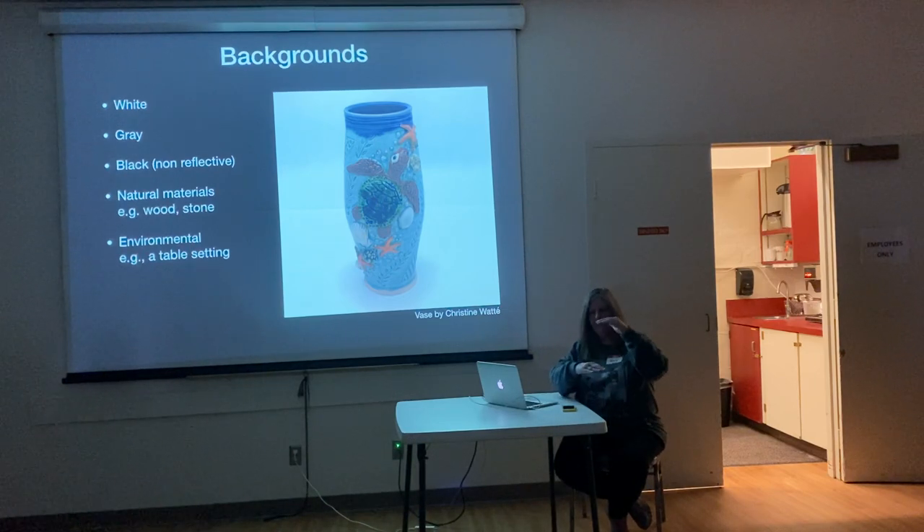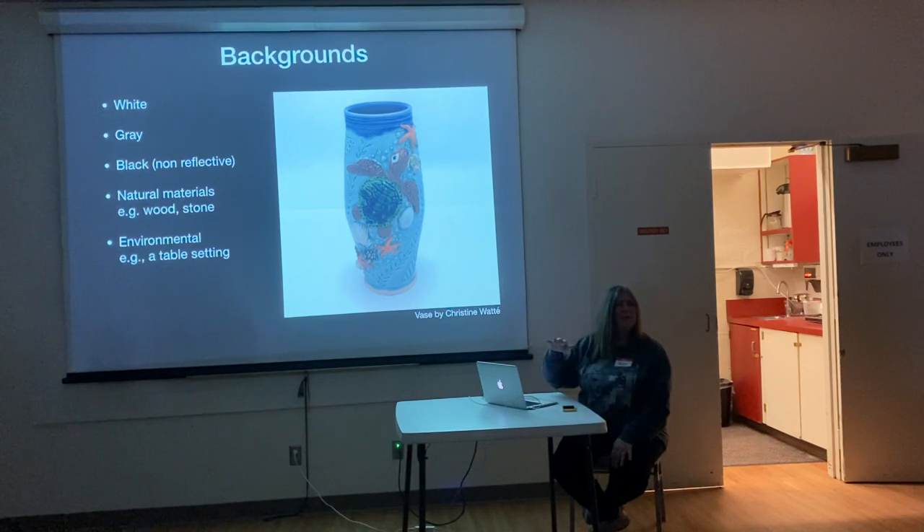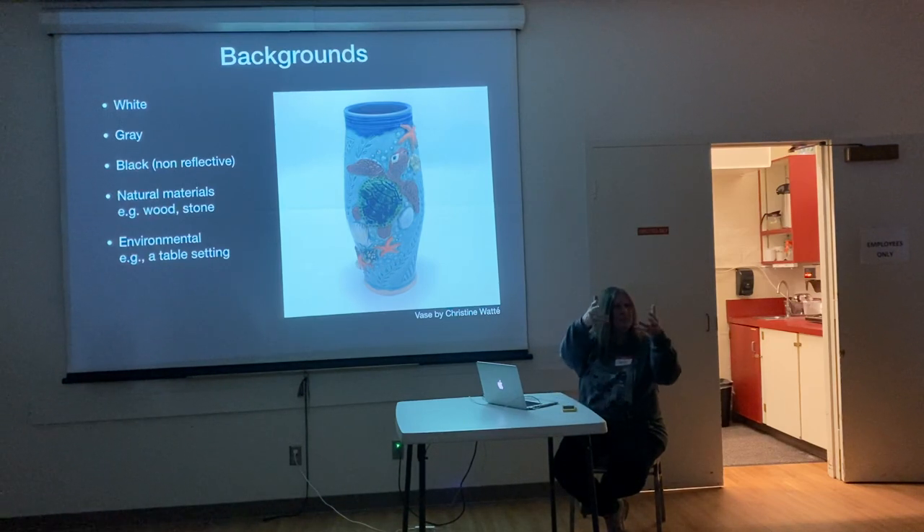This is a large piece — this is the white background. Christine's piece. We have white, gray, and black. Ideally black would be non-reflective; ours is kind of reflective. Another background could be natural stuff you might have at home — a smooth countertop that's not real pattern, or outside: wood, stone. And then environmental backgrounds — a table setting, or a piece in use showing the surroundings. You never want the background to compete with your piece.